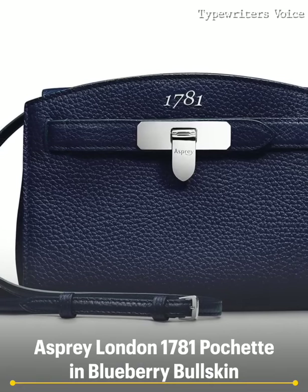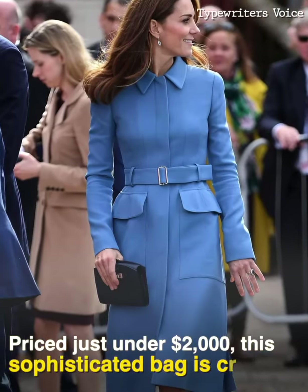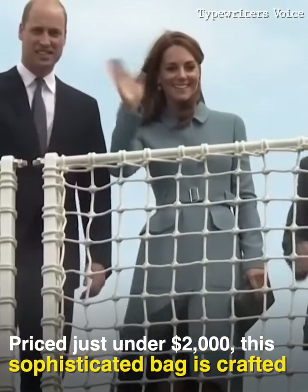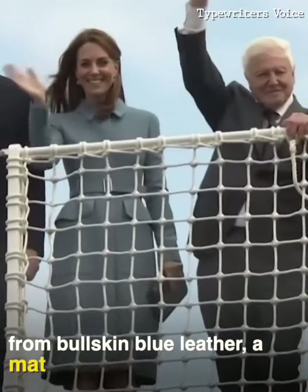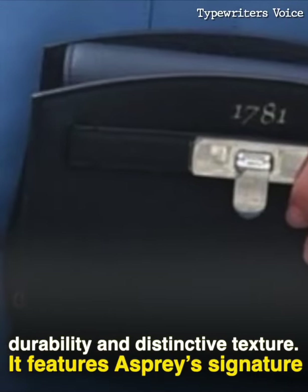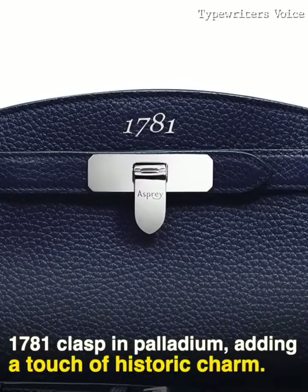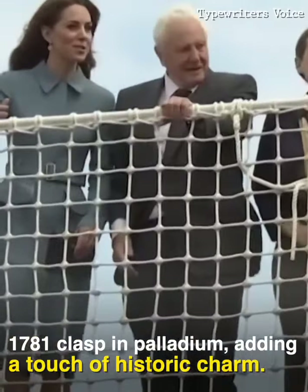Asprey London 1781 Pochette in Blueberry Bullskin. Priced just under $2,000, this sophisticated bag is crafted from Bullskin Blue Leather, a material known for its durability and distinctive texture. It features Asprey's signature 1781 clasp in palladium, adding a touch of historic charm.